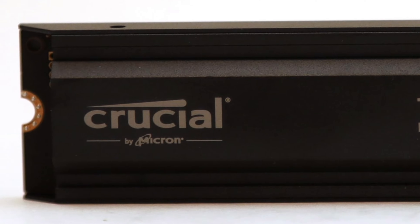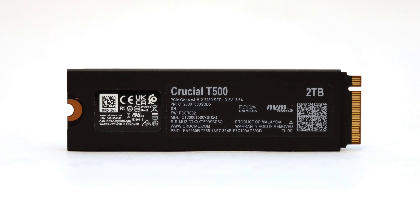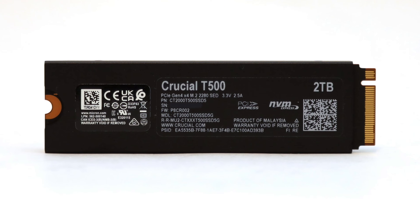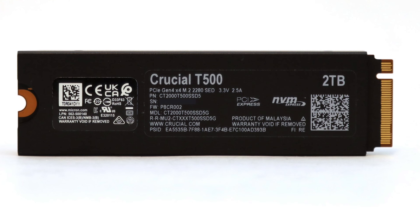Regardless of how or where you plan to use it, the 2GB DRAM will ensure solid performance even as your drive approaches capacity limit, and the 1,200TB write endurance will ensure this SSD can handle more writes than an average person will likely need through its lifetime.